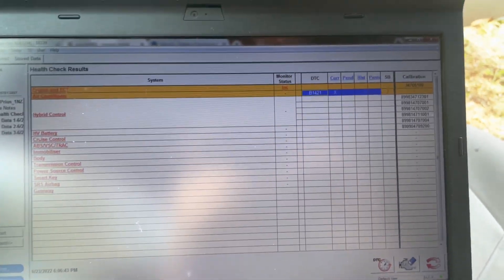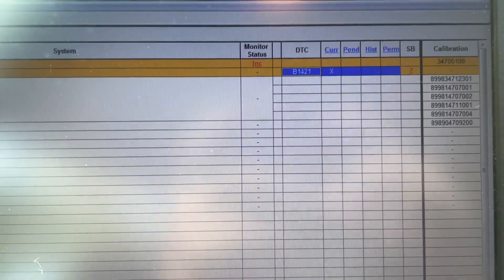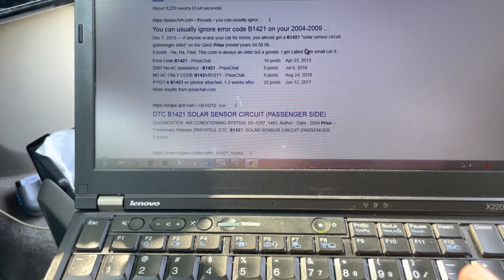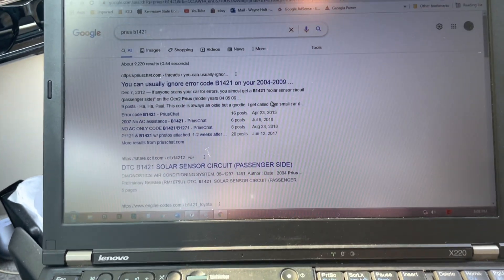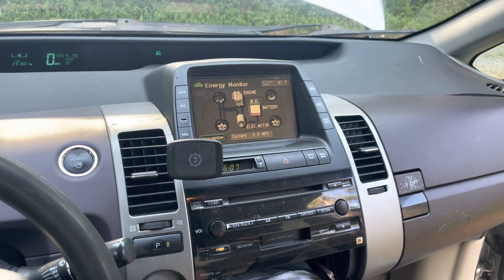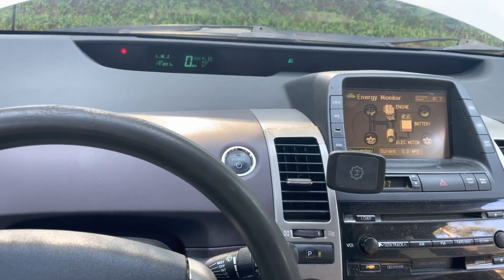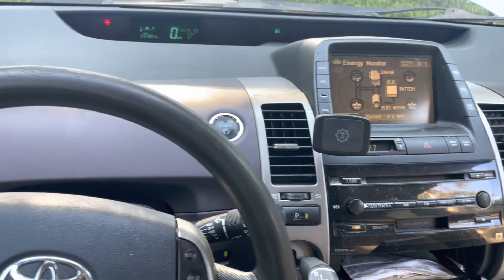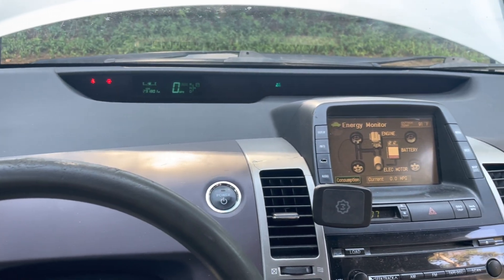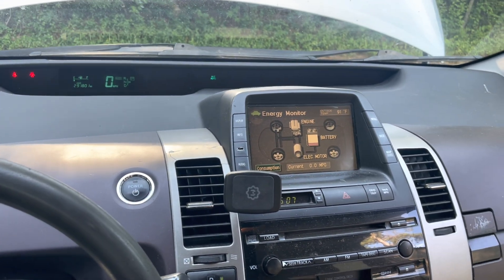I've cleared the codes and re-scanned. The only thing coming up is a B1421 in the AC module — this is a solar sensor circuit for the passenger side. It's a really common code on these cars, it doesn't cause any issue, and if I remember correctly I had that code before all of this happened. I think I've had that code since I've had the car. I'm about to go road test it and we'll see how it goes.